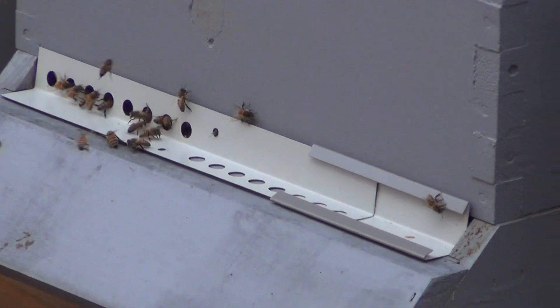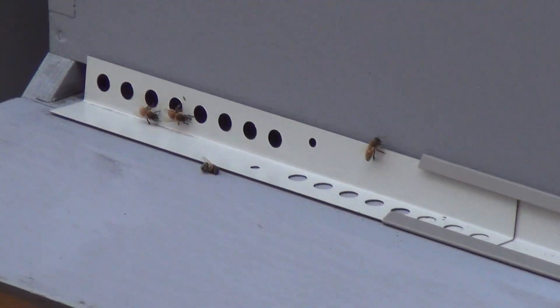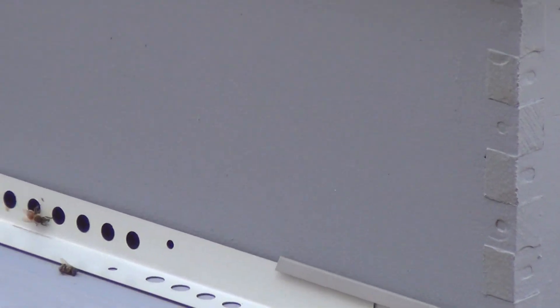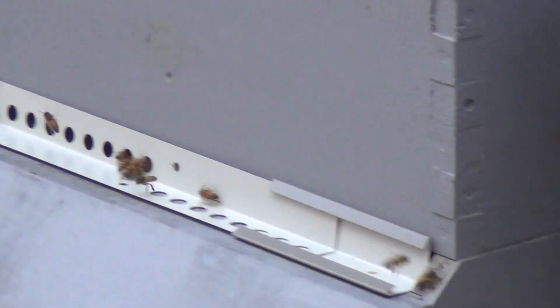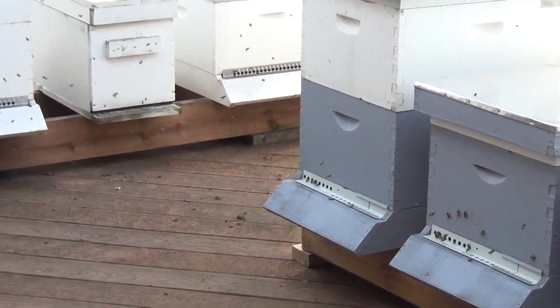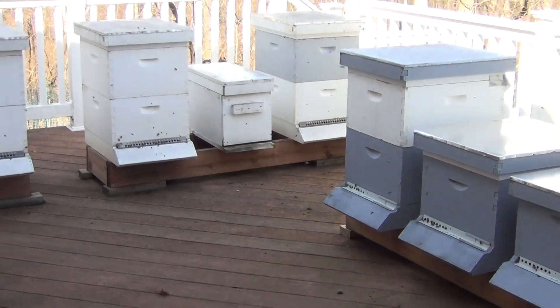Very pleased. What's kind of interesting is this colony's empty and the bees are exploring, probably looking for food. It's a happy day. I love spring. I'm getting ready for swarm season and looking forward to it. We'll make more videos.